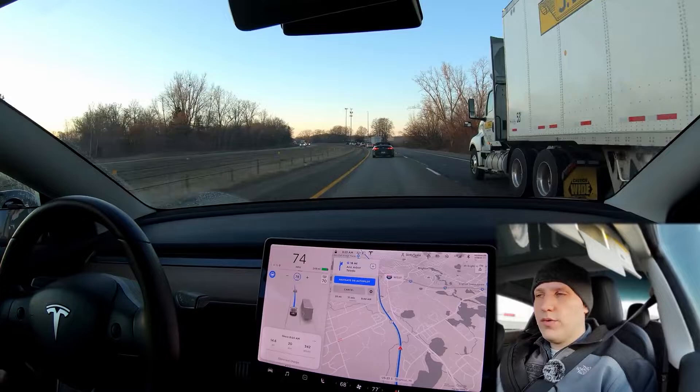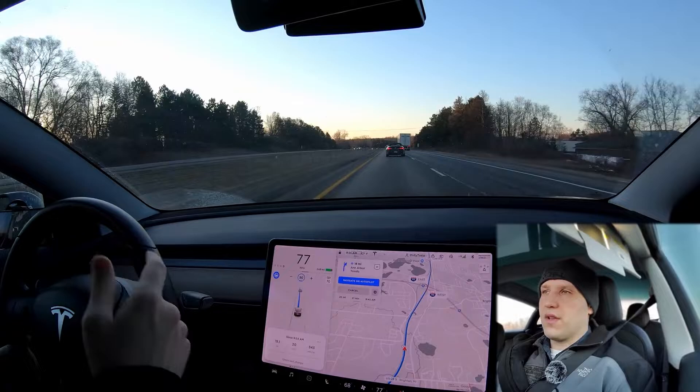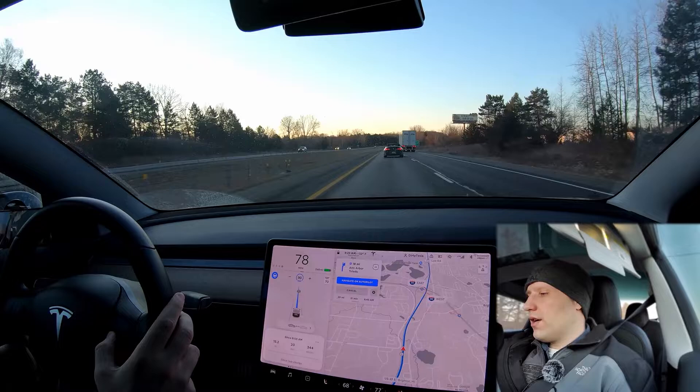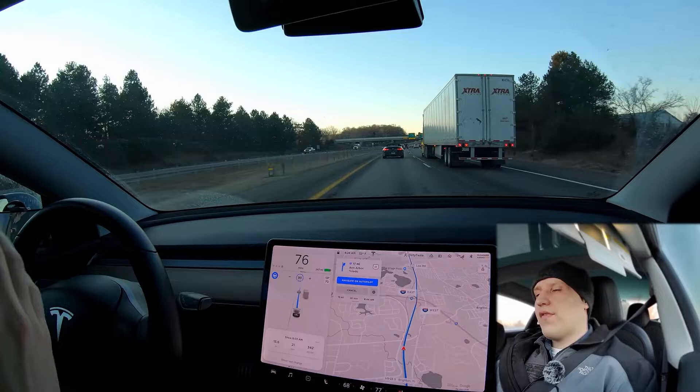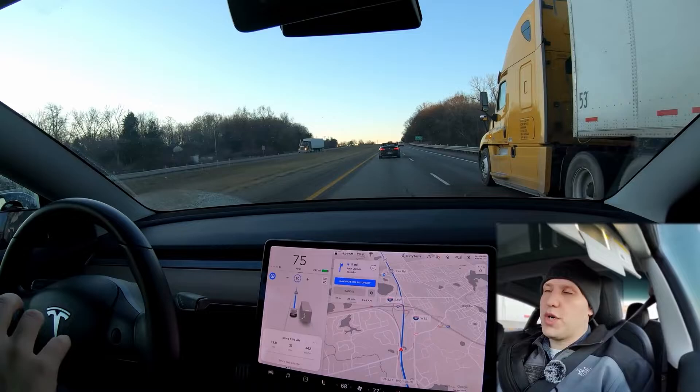You can see the speed keeping of autopilot — my max speed is 78, I can increase it all the way to 90, and the car will not go faster than the car in front of me. Currently I have my following distance set at one, which on the highway is usually pretty good. The time delay between cars is right around two seconds — it could be a little longer to be safer, but with autopilot's quick response time this is a good gap, otherwise people keep cutting you off.